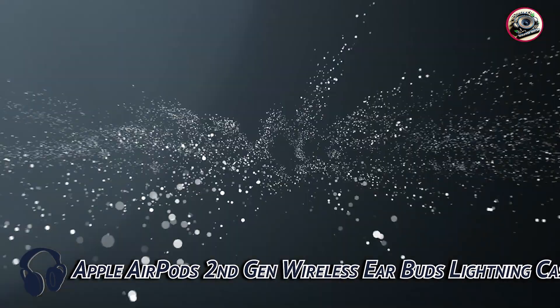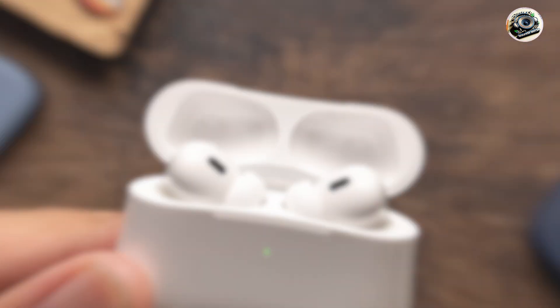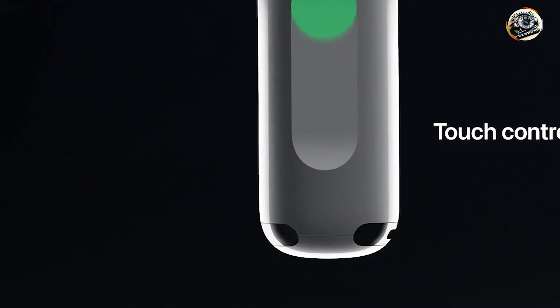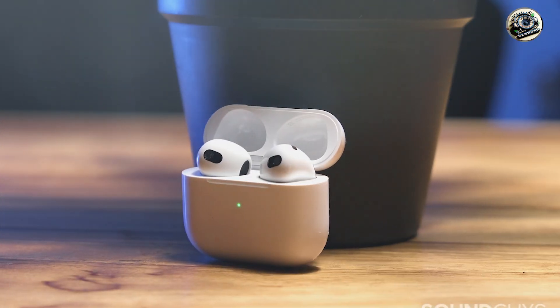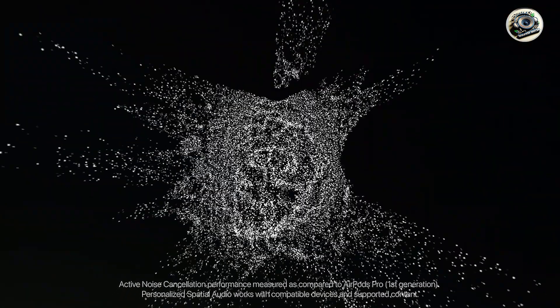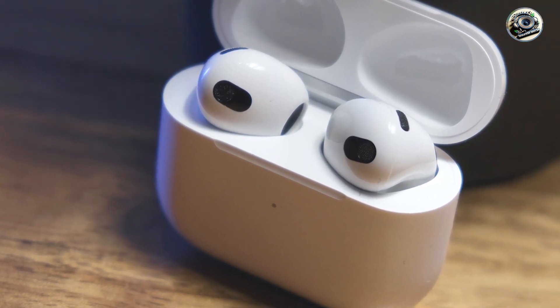And finally, at number five, we have the Apple AirPods 2nd Gen Wireless Earbuds with Lightning Case. The Apple AirPods 2nd Gen offer the ultimate wireless listening experience for iPhone users. These earbuds feature a lightning case for easy charging and storage, as well as seamless integration with your iPhone. With custom-designed drivers and the H1 chip, the Apple AirPods deliver rich, immersive sound with adaptive EQ and active noise cancellation for an unparalleled listening experience. The wireless design allows freedom of movement, while the lightning case provides convenient charging and storage on the go.